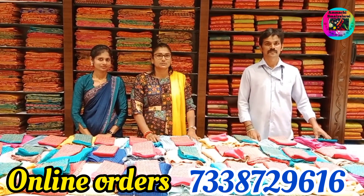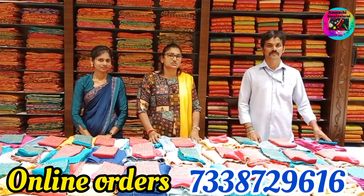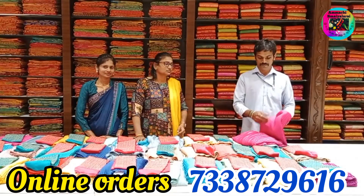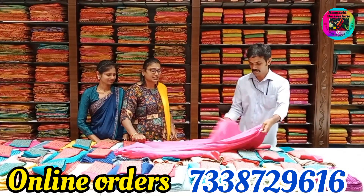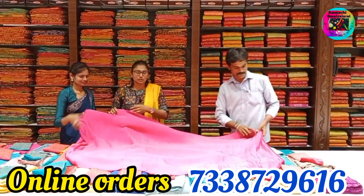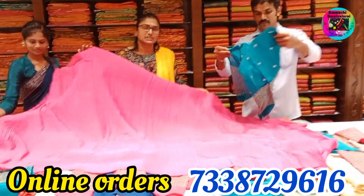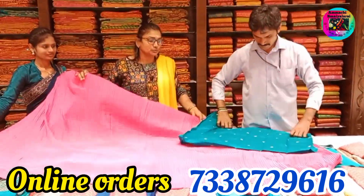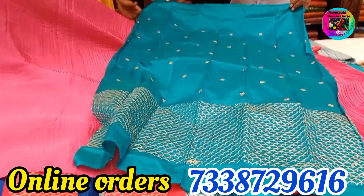You can subscribe to our channel and press the bell to see the collections. You can see the attraction pink color. You can see the one-fleet suit. You can see the blouse, so you can see the attraction colors.